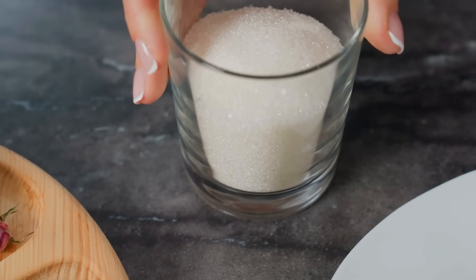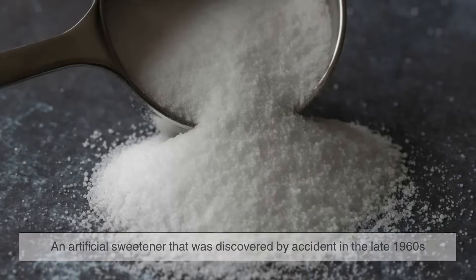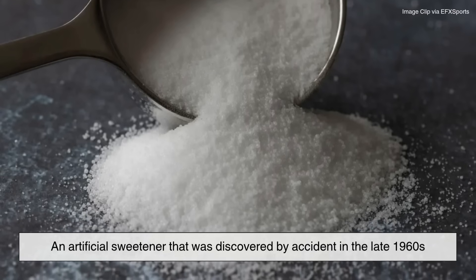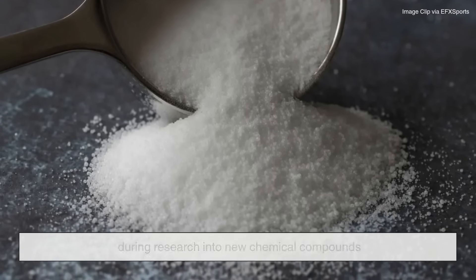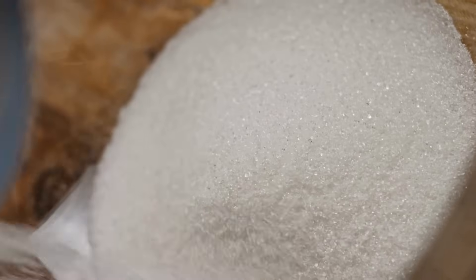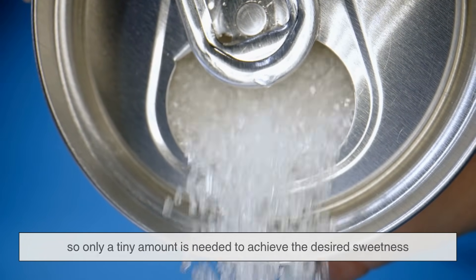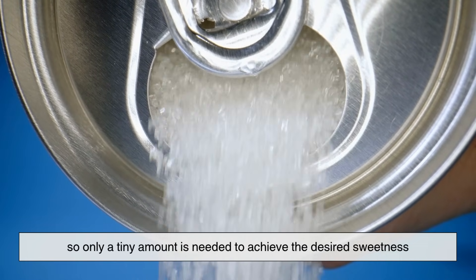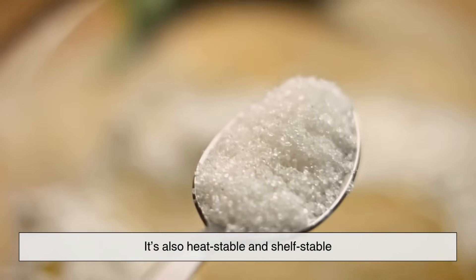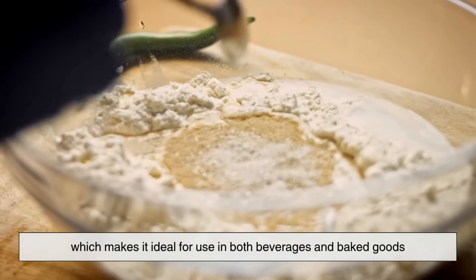Let's start with the basics. Acesulfame potassium, often called ACE-K, is an artificial sweetener that was discovered by accident in the late 1960s during research into new chemical compounds. Like many synthetic ingredients, its origins trace back to a laboratory, but today it can be found in countless households around the world. ACE-K is about 200 times sweeter than sugar, so only a tiny amount is needed to achieve the desired sweetness. It's also heat-stable and shelf-stable, which makes it ideal for use in both beverages and baked goods.